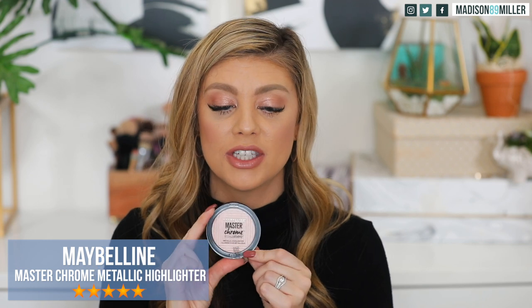Now getting into some highlights — I have three. The first is the Maybelline Master Chrome Metallic Highlighter. I've never tried this one before and it has 865 reviews with basically five stars, which is insane. This is the one in Rose Gold — oh my gosh, I can see how this has really good reviews. That is so pretty. I would even like this on the top of my lid as an eyeshadow.